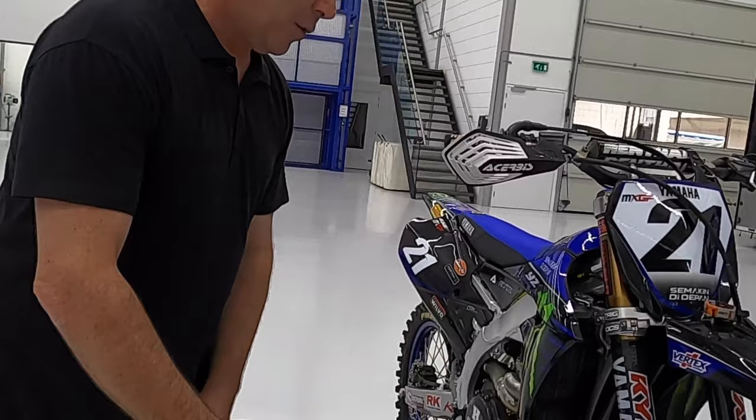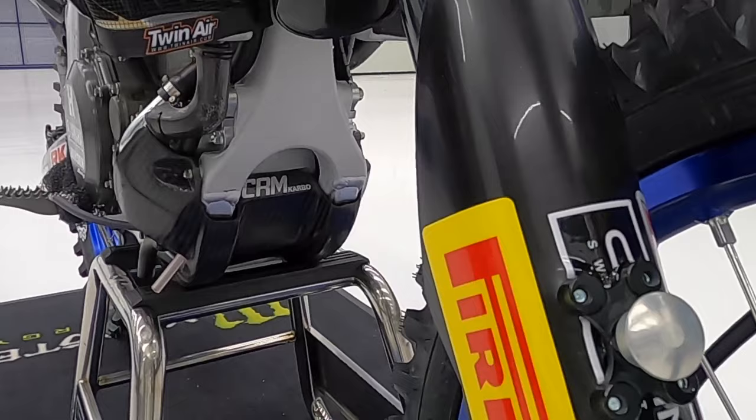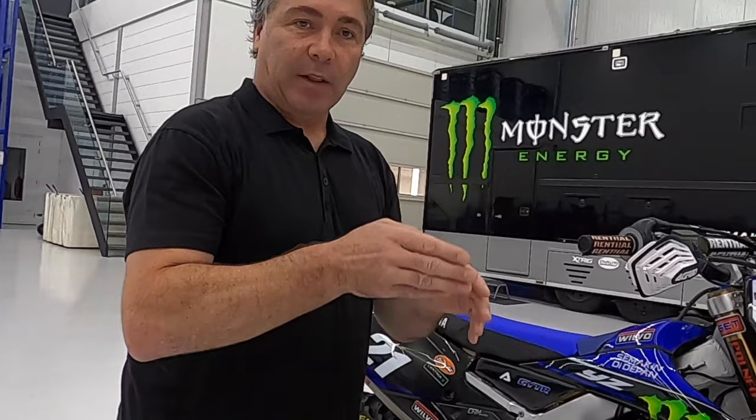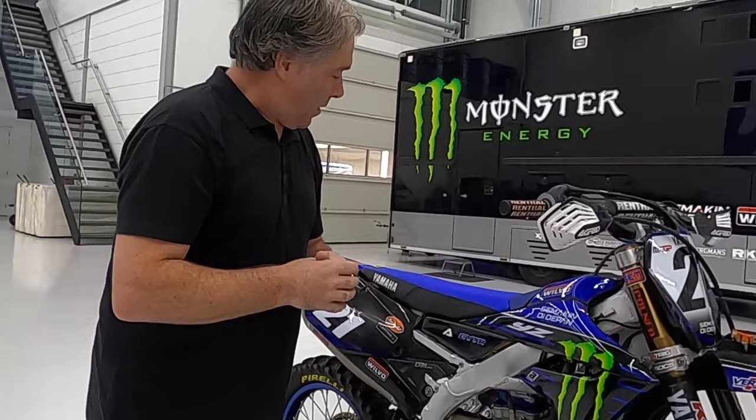Finally down here we've got the holeshot device. These things have been around a long time now, but when the riders go to the line, mechanics pull down and hit this button which holds the front end down. Of course when the guys launch off the gate it holds the suspension down just enough to stop the front end coming up and wheelying as they get out of the line. So they can charge down the start straight knowing the front end is just at the right angle, and it will then release itself when the rider brakes or hits a bump and they're back to normal.